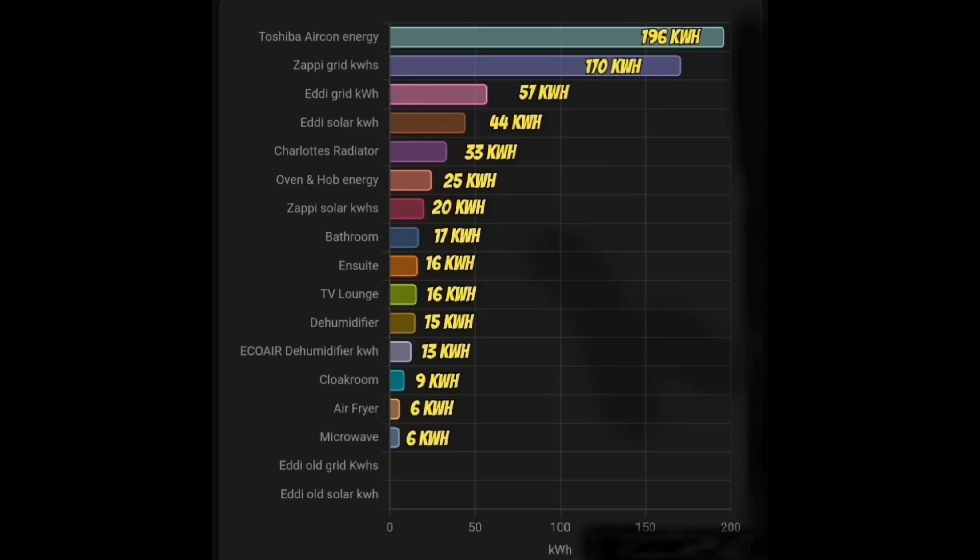The individual device monitoring chart shows: 196 kilowatt hours went into the Toshiba air conditioning units for heating; 170 kilowatt hours on the Zappi for timed overnight charging; 57 kilowatt hours for Eddy timed charging; 44 kilowatt hours for Eddy boosting; 33 kilowatt hours for Charlotte's electric radiator; 25 kilowatt hours for all cooking on the hob and oven; 20 kilowatt hours for Zappi on solar; 17 kilowatt hours for the bathroom radiator; 16 kilowatt hours for the ensuite radiator; 16 kilowatt hours for the TV; 15 kilowatt hours for the dehumidifier; 13 kilowatt hours for the second dehumidifier used also for laundry; 9 kilowatt hours for the cloakroom radiator; and 6 kilowatt hours each for the air fryer and microwave.